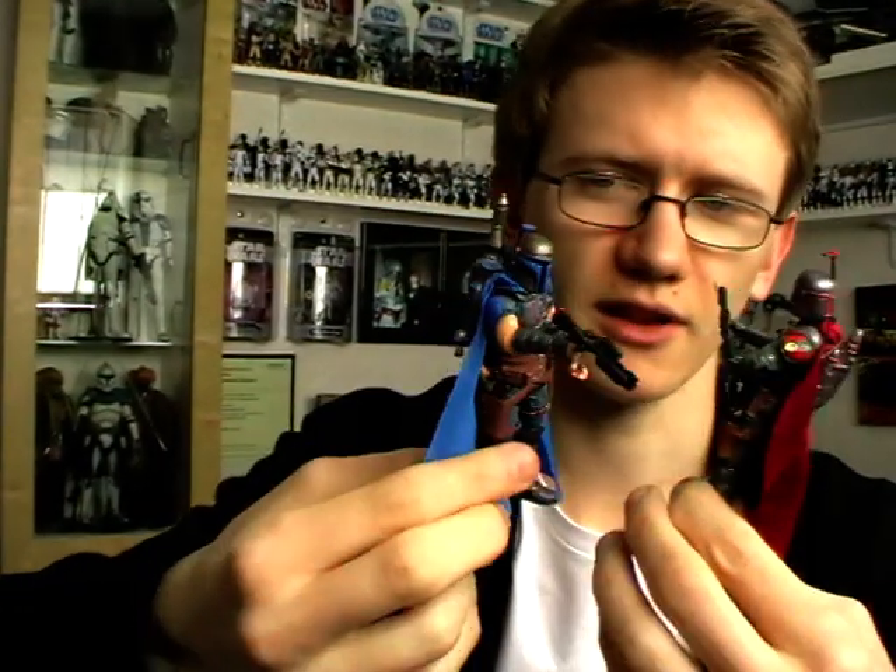I think I've covered just about every detail on these figures. I hope you've enjoyed having a look at them and I'll be back with some more reviews very soon. Until next time, keep collecting and may the Force be with you.